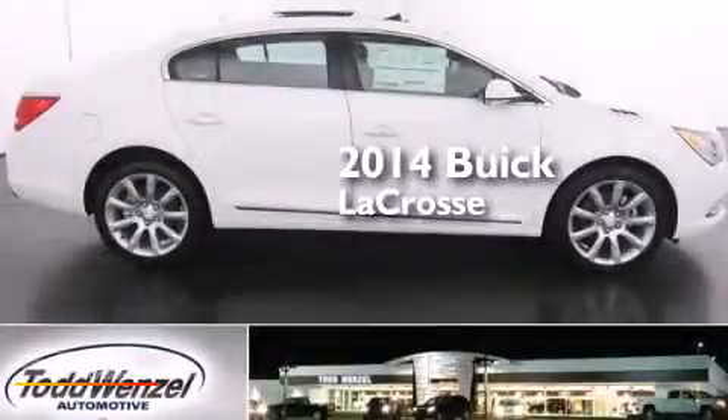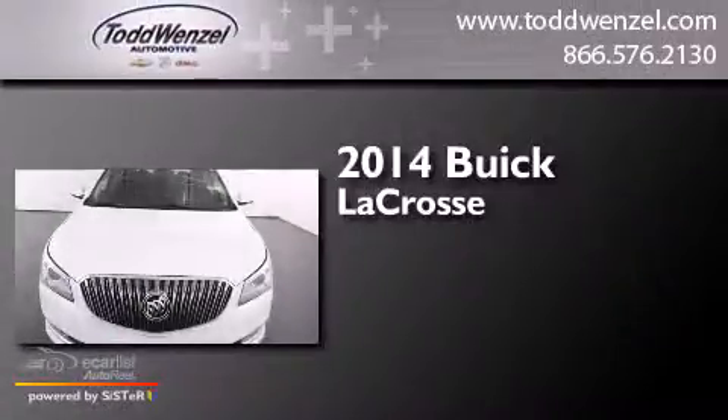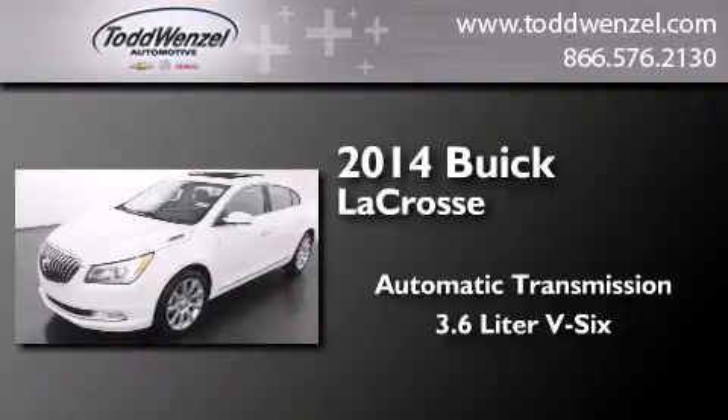This is a brand new 2014 Buick LaCrosse. This four-door sedan has an automatic transmission and a 3.6-liter V6.